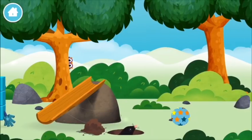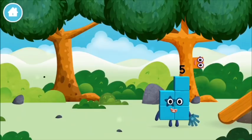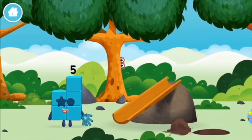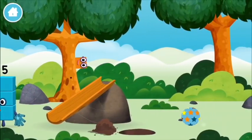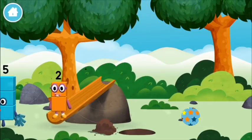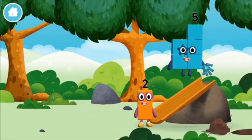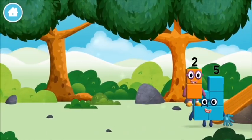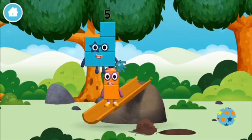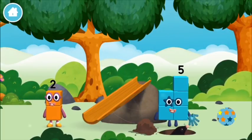One mole. A slide! One mole digging a hole!